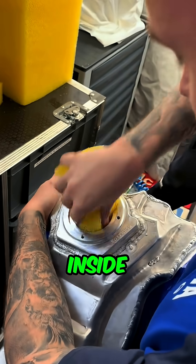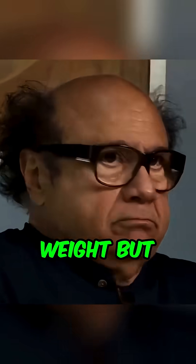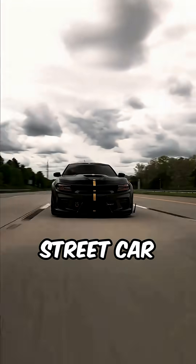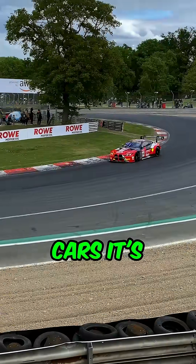Why do race cars have sponge stuffed inside their fuel tanks? Most people think it's for cooling the fuel or cutting weight, but that's not true. In a normal street car, the fuel tank is mostly just an empty container filled with liquid. In race cars, it's completely different.